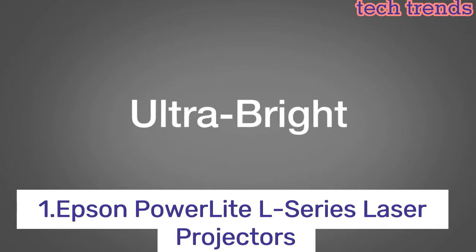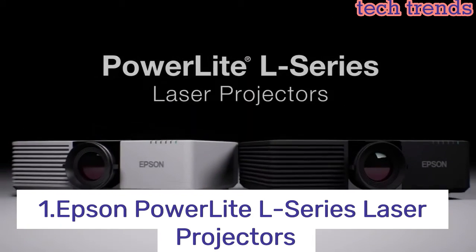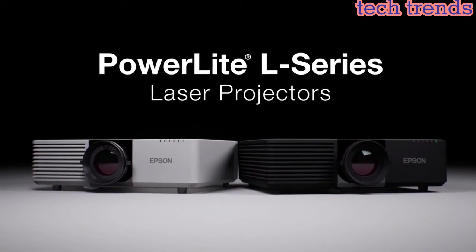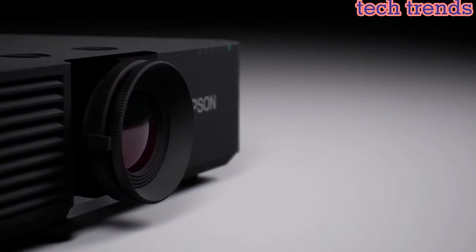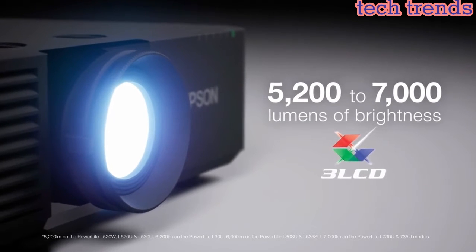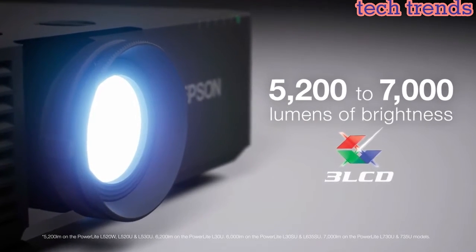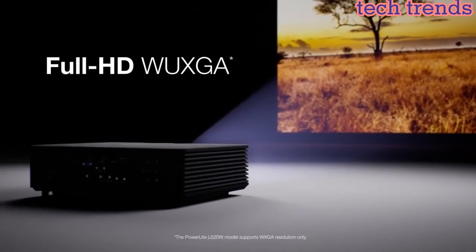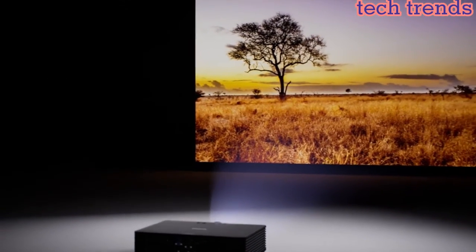Number 1: Epson PowerLight L-Series Laser Projectors are a range of high-performance projectors designed for professional settings such as boardrooms, lecture halls, and auditoriums. They are equipped with advanced features and technology ideal for large-screen projection in demanding environments. Key features include a laser light source instead of traditional lamps, providing bright and consistent images that last for a long time.